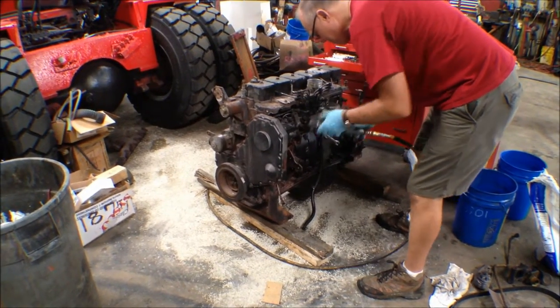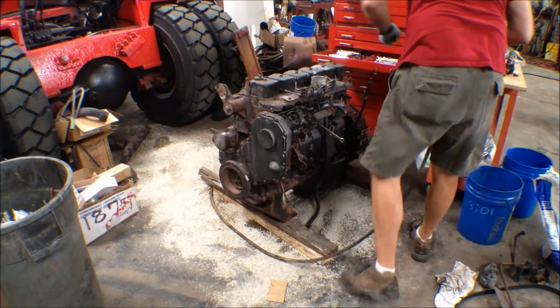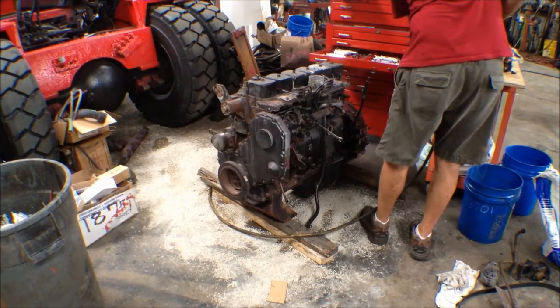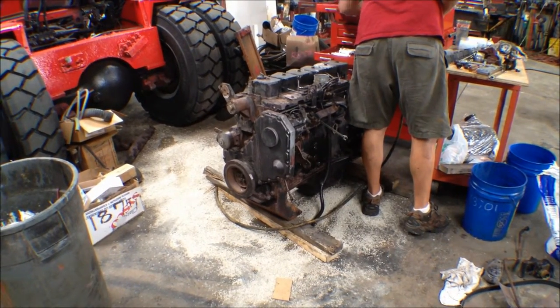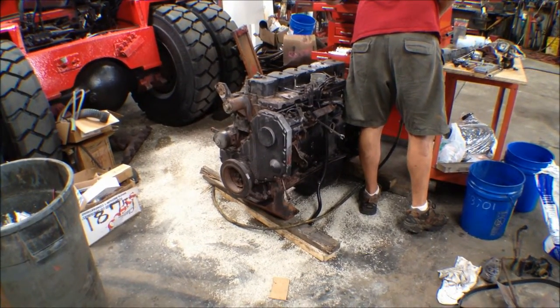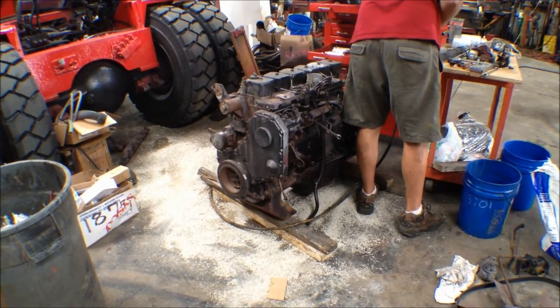Here again on our Taylor Marina forklift engine, we're doing what's known as an in-frame rebuild on this particular unit, where basically all of the wear parts will be addressed, rebuilt, or replaced before this engine is put back into the Taylor and sold to an end user client.